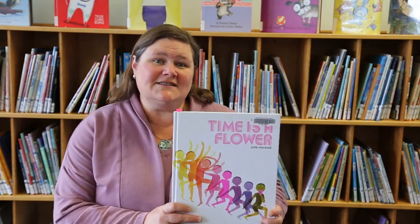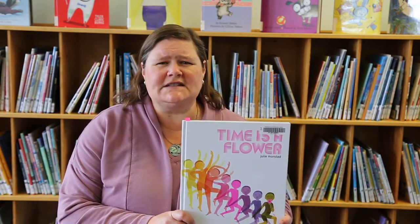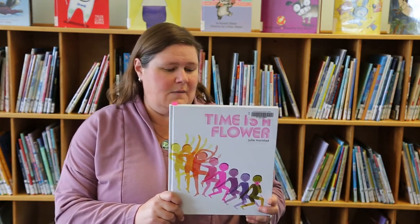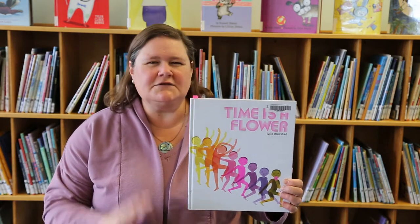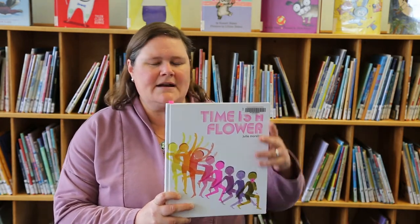This is the first book I wanted to share with you today. It's called Time is a Flower and it was written by Julie Morstad. This book was published in 2021 and it's a playful exploration of the idea of time. It's good for older kids, maybe four to seven year olds. The illustrations are so beautiful.